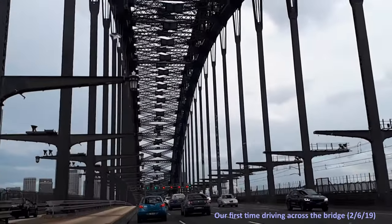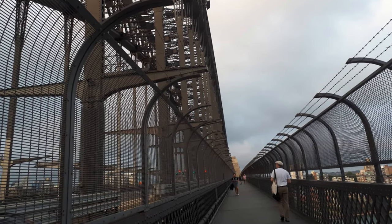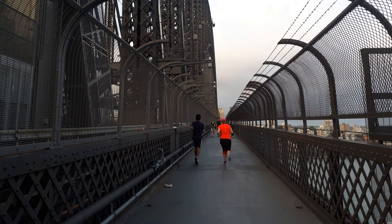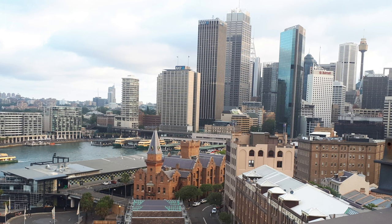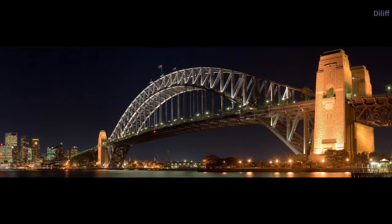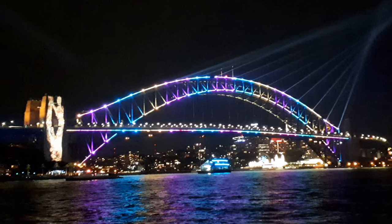The bridge is open to pedestrians, cyclists, and vehicles. For those who want to experience the bridge up close, there's a pedestrian walkway that offers stunning views of the harbour and the city's skyline. It is also a popular spot for photographers, especially at night when it's illuminated with colourful lights.